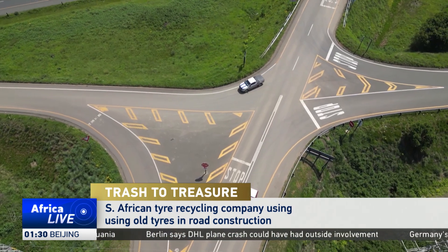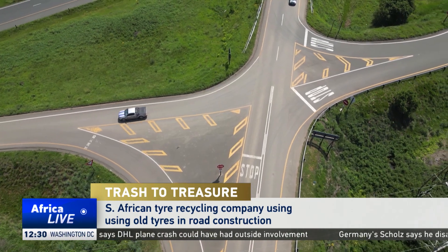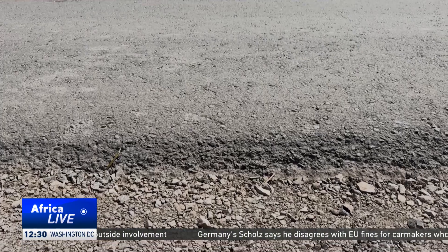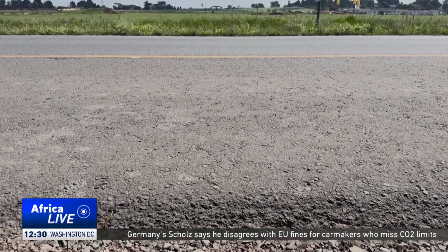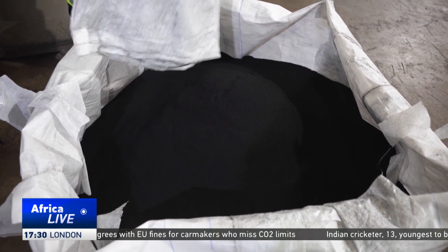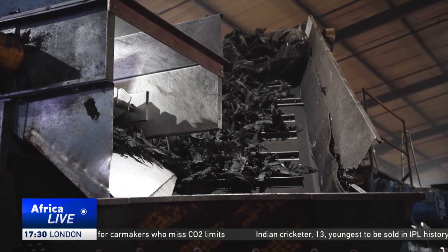South Africa's road network is the largest on the continent, stretching for about 750,000 kilometers. Most tarred roads are made from crude-based bitumen, which is in short supply. Now the country has added rubber crumb to the mix, and it's proving to be a hit.